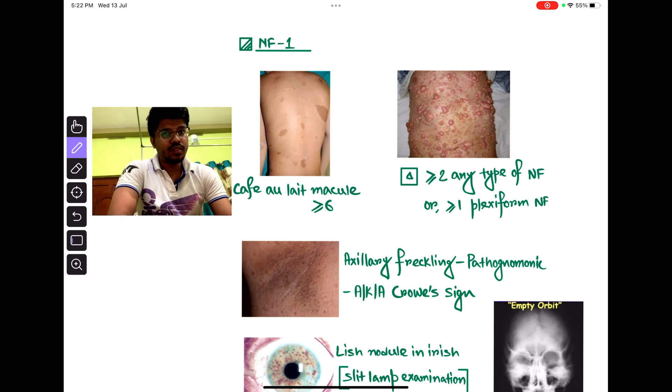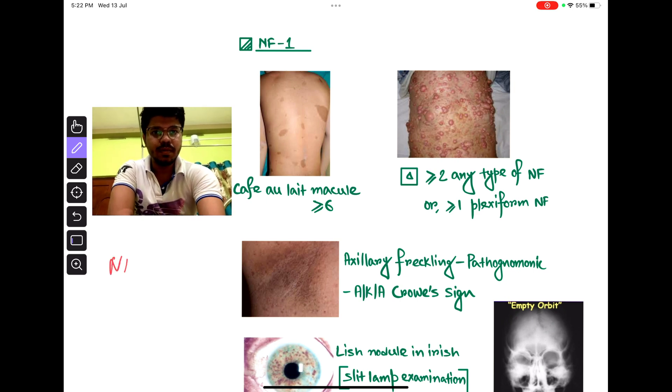The gene for NF2 is located on chromosome 22. How to remember? NF1 — chromosome 17; NF2 — chromosome 22. Two for two, one for one.